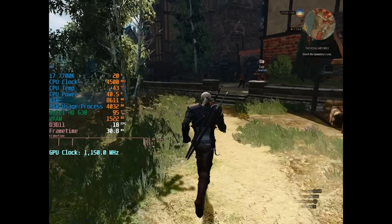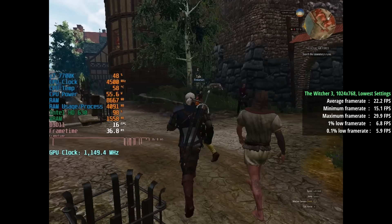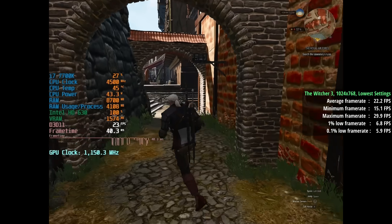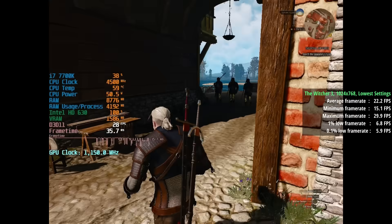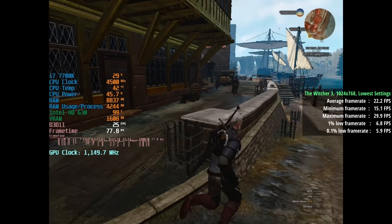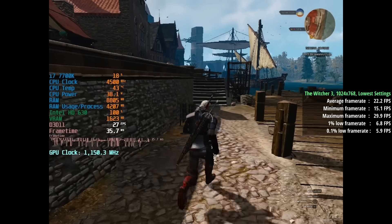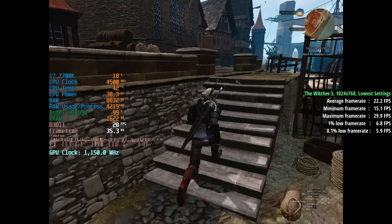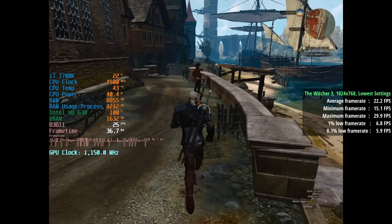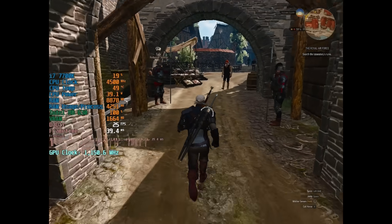The Witcher 3 is up next. 1024x768 is the lowest we could go, but this simply wasn't enough and we were stuck with less than 25 FPS. The percentile lows also suffered quite a bit, coming in at 7 and 6. So it was quite consistent — just consistently bad. We could go into the INI file and adjust a few things, but we're probably not going to see that many gains to be fair.